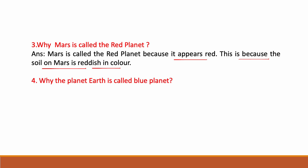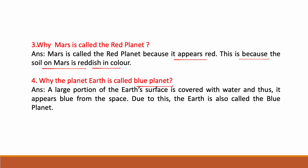Why is planet Earth called the blue planet? Earth is called the blue planet because a large portion of the Earth's surface is covered with water, and thus it appears blue from space. Due to this, Earth is also called the blue planet.